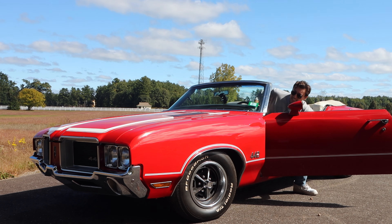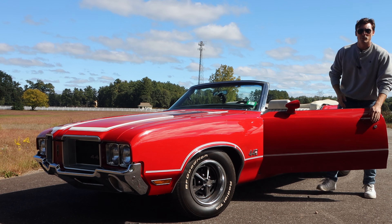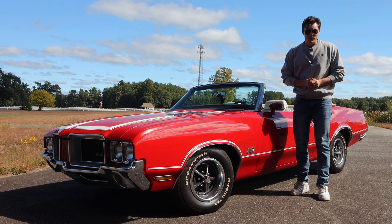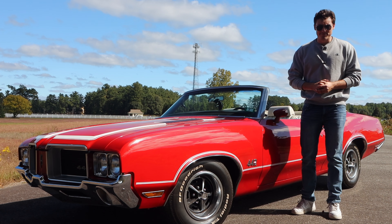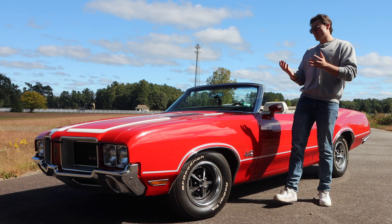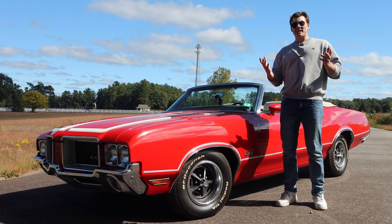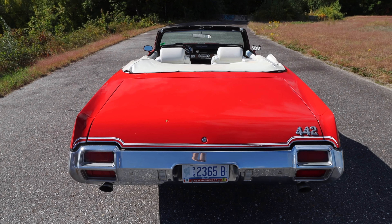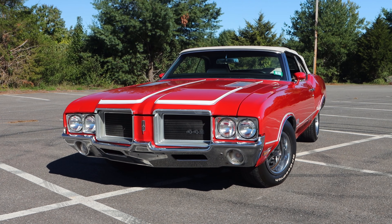This is the 1971 Oldsmobile 442. The 442 is available either as a coupe or a convertible — you can guess which one I have here. But despite the stranglehold of new regulations and an ever-changing automotive landscape, the 442 did the very best it could to shine on.